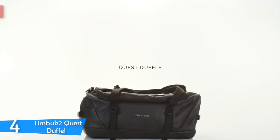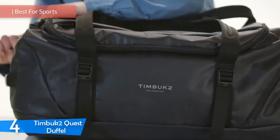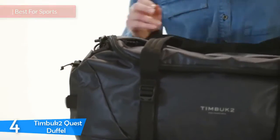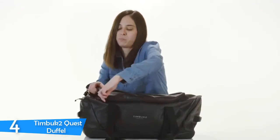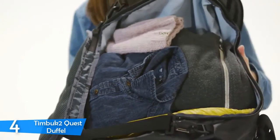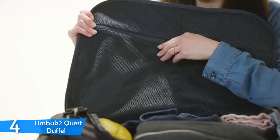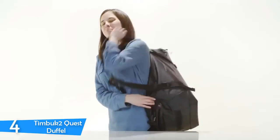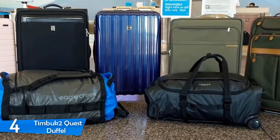At number 4, the Timbuk2 Quest Duffel. Timbuk2, a San Francisco-based brand founded in 1989, has always designed quality backpacks, packs, and accessories with urban mobility and individuality in mind. The Timbuk2 Quest Duffel is a duffel bag that strives to make travel easier and let you enjoy your trips. It's also very convenient for your sports gear. This is a duffel bag for those that don't want to carry duffel bags — it duffles, it rolls, but also has wheels and a great handle, making it double as a suitcase.